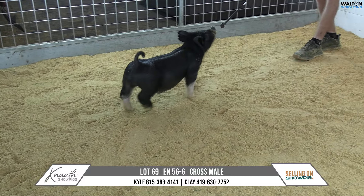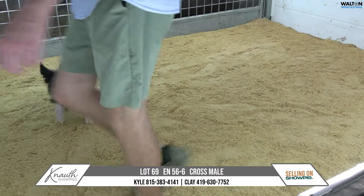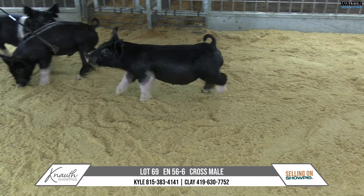Crossbred male, ear notch 56-6, lot number 69. Pedigree's Right Day — another one of these Right Day next-play sows.